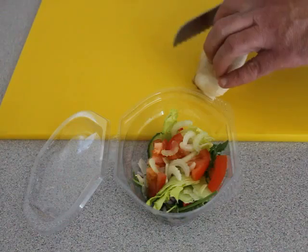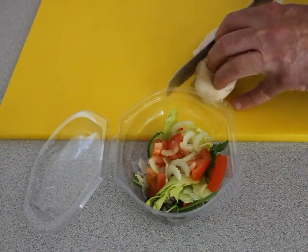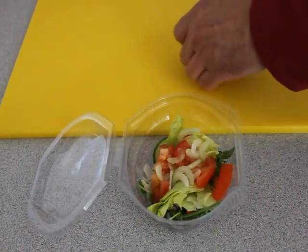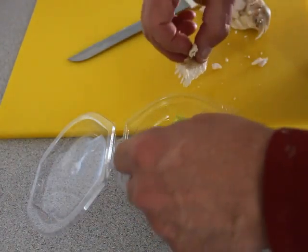Then we take our chicken breast fillet which has just been cooked, and cut some slices of chicken. And then we'll drop those into the salad.